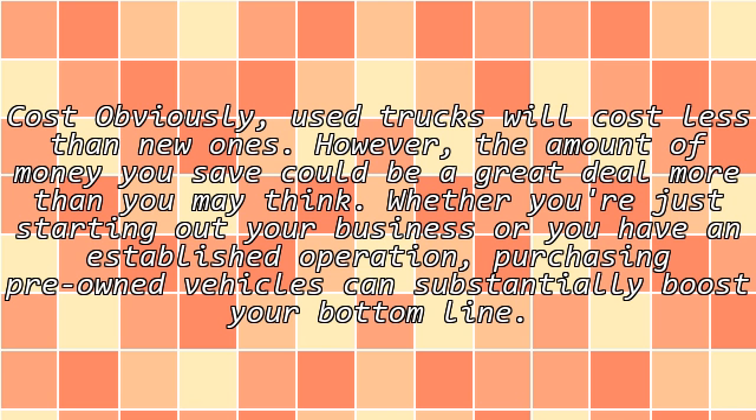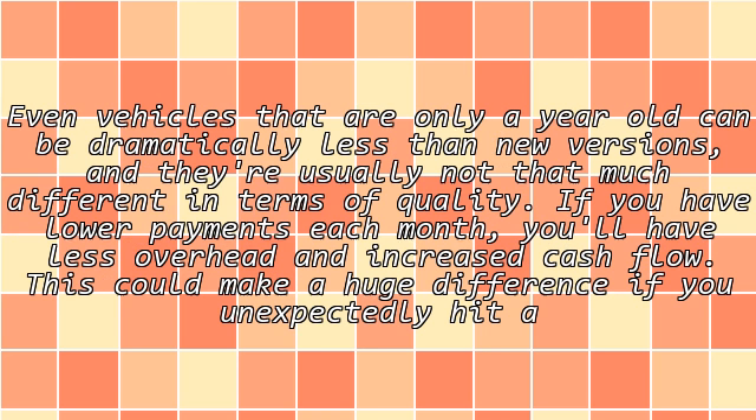Cost, obviously, used trucks will cost less than new ones. However, the amount of money you save could be a great deal more than you may think. Whether you're just starting out your business or you have an established operation, purchasing pre-owned vehicles can substantially boost your bottom line. Even vehicles that are only a year old can be dramatically less than new versions, and they're usually not that much different in terms of quality. If you have lower payments each month, you'll have less overhead and increased cash flow. This could make a huge difference if you unexpectedly hit a slow period that lasts several months.